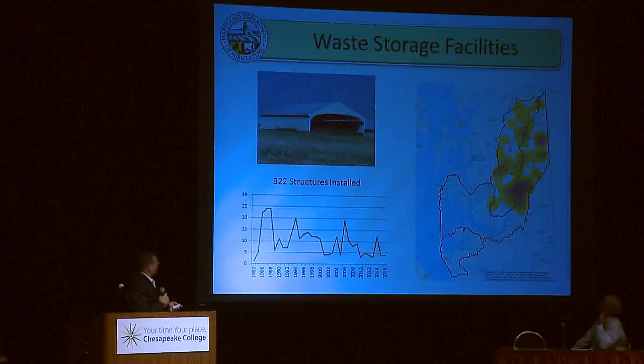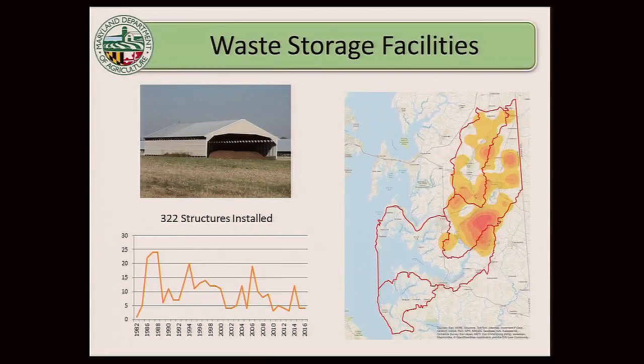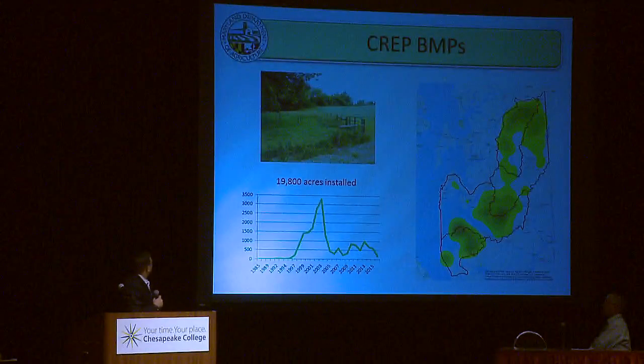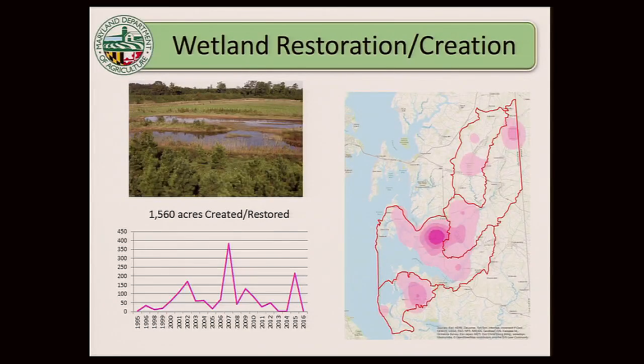Regarding waste storage facilities: one restriction we have with our conservation planning data is that we can't divulge individual BMP information for an individual operation, but we can aggregate that up to show concentration of practices. Poultry waste storage structures are more or less in the lower part of the upper Choptank. CREP buffers show more general distribution — concentrated down closer to the water and up in the headwaters of the Tuckahoe. Wetland restoration is closer to the water bodies, as expected. Drainage ditch management work has been ongoing in the headwaters up in the Tuckahoe.